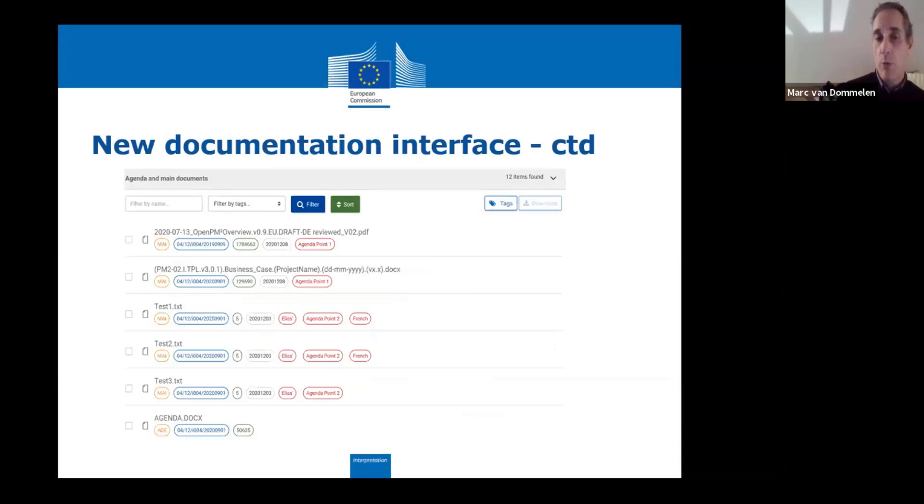We started about six months ago with the development. It was done together with another Commission Directorate-General, DG DIGIT. They developed the interface, which is now nearly ready — it's still in an acceptance phase, it still has to be tested. We were presented the first live results last week.